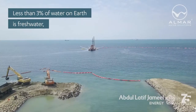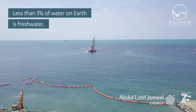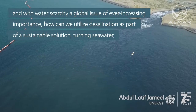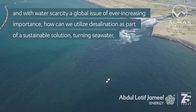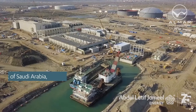It's a little-known fact that less than 3% of water on Earth is freshwater — the rest is locked in polar ice, living things, the ground, and the sea. With water scarcity a global issue of ever-increasing importance, how can we utilize desalination as part of a sustainable solution, turning seawater into clean and safe drinking water?